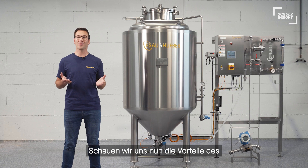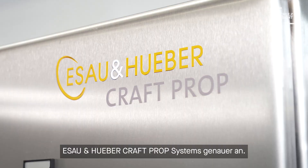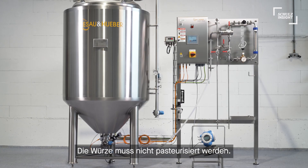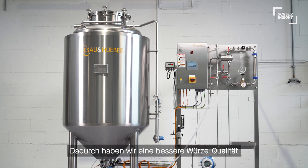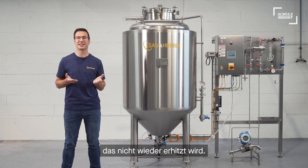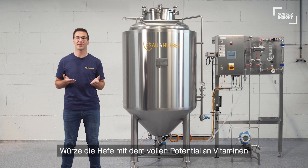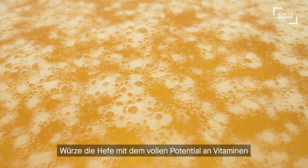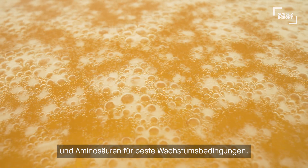Let's talk about the benefits of the ESA Huber Craft Prop. We don't need to pasteurize the wort, so we have better wort quality and support with a quality growth medium by not reheating it. Besides lighter colors, not repasteurized wort supports your yeast with the full potential of vitamins and amino acids for the best growth conditions.